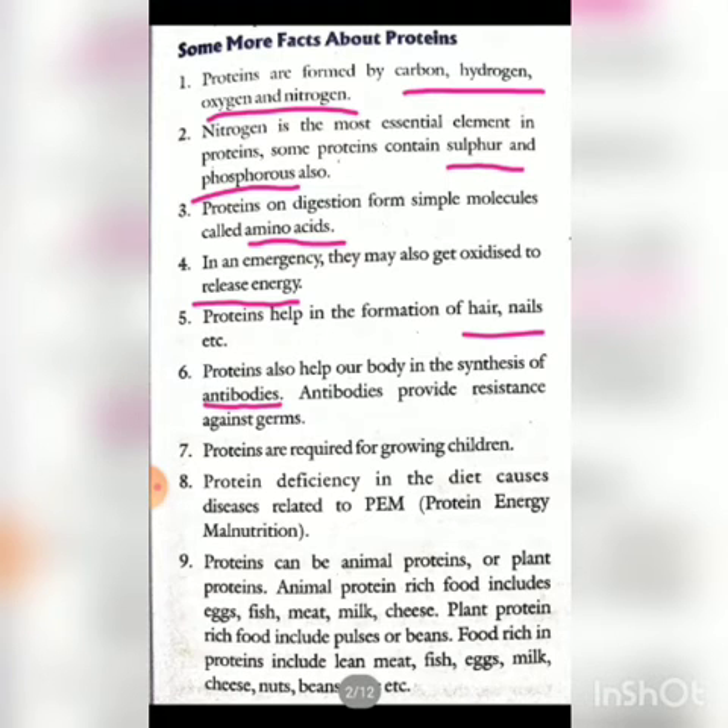Proteins help our body in the synthesis of antibodies. Antibodies help against resistance from germs — our immune system increases. Proteins are especially required for growing children, as they are very important at the growth age. Protein deficiency in the diet causes diseases related to protein energy malnutrition.